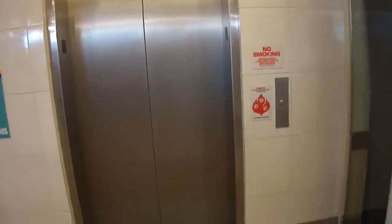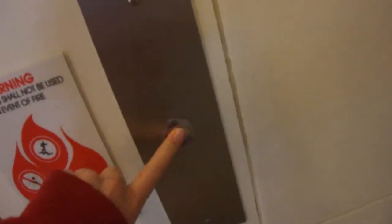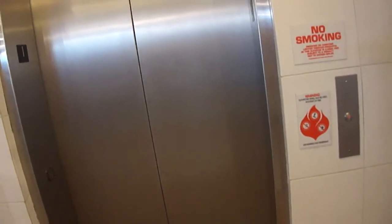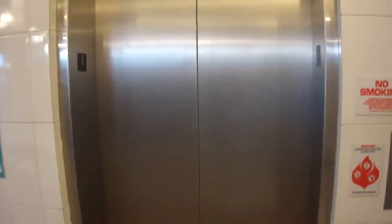We are at the Inner Harbor in Baltimore, Maryland, and we have an elevator right here. This is one of them. Haven't been here in a while, so I can't tell what this is going to be called.